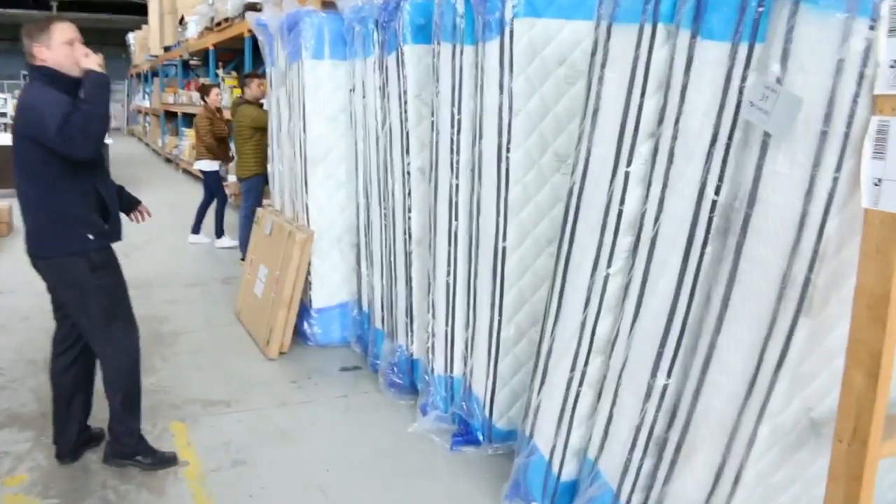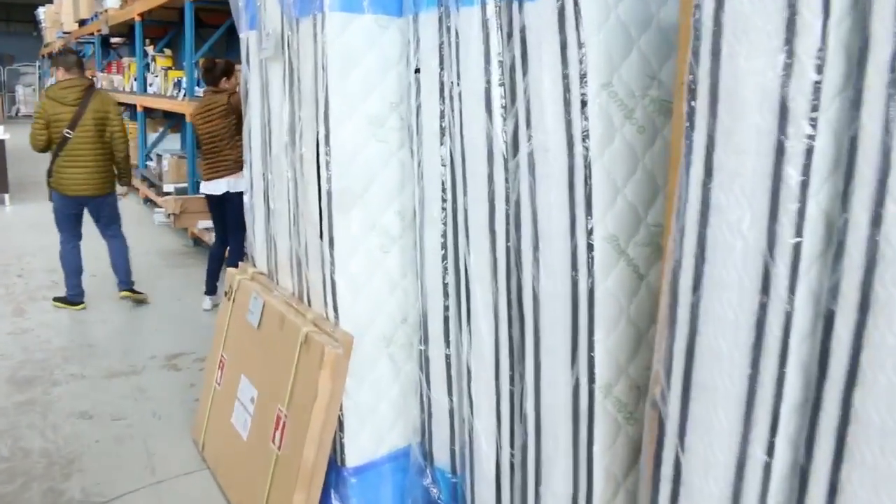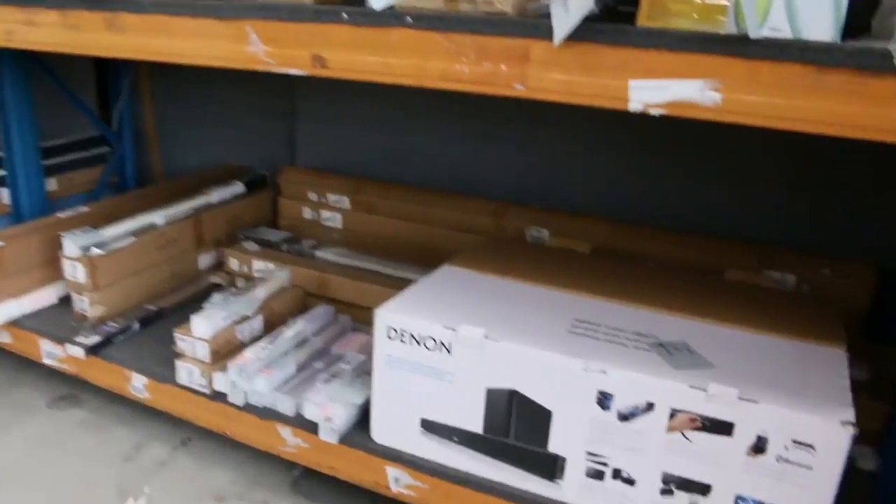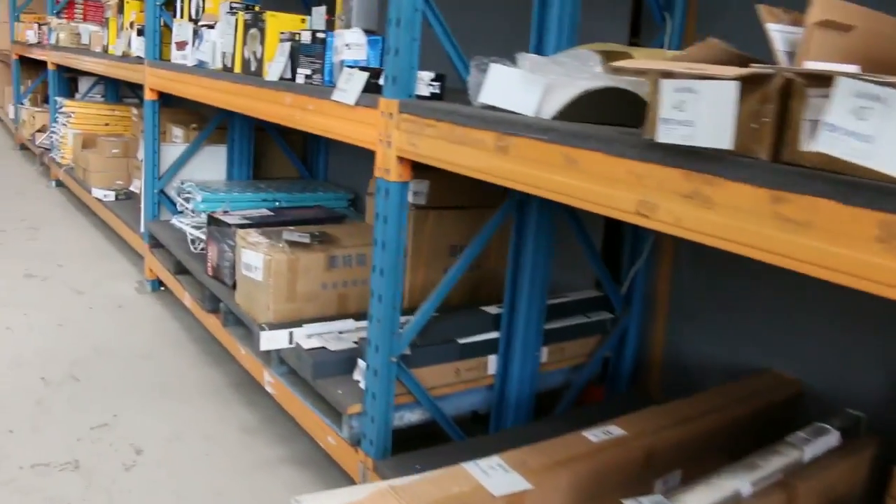Plenty of mattresses as well — individual pocket spring mattresses with the double pillow top, so one side has latex and one side has memory foam. You're looking around the high $300s for queen size and about the high $400s for king size. Really nice looking mattresses.